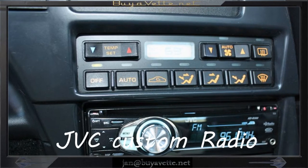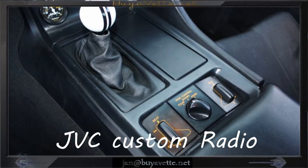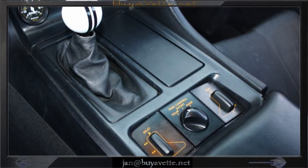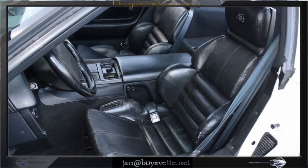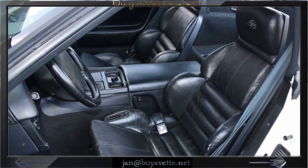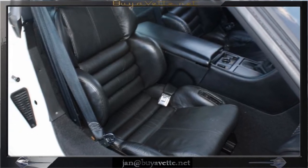Aftermarket JVC radio with a CD player. Here you can see the cue ball shifter and the suspension adjust. Electric seats as well — sport seats, as you can see here. Very nice seats to hold you in place while you're driving fast.